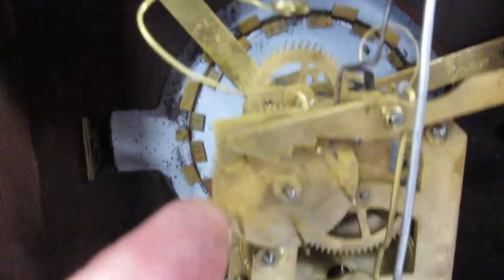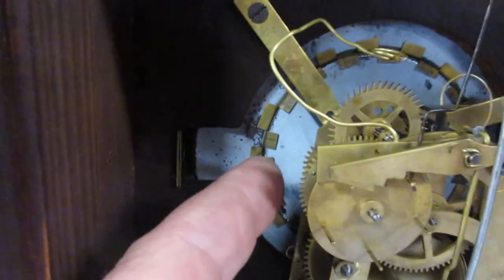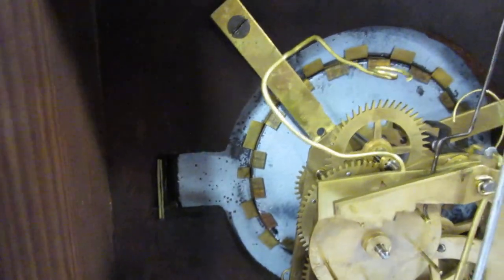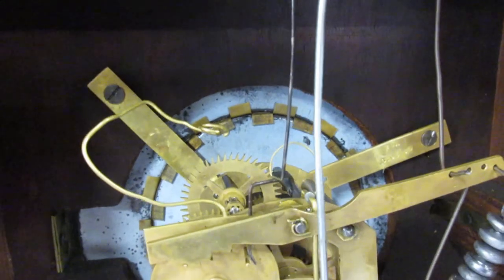One other thing I found interesting: there's a pinwheel on the outside of the rear plate which controls the three-step lever. There's also another pinwheel inside, between the plates, and it's also equipped with pins. Whether or not that has something to do with the extra lever, I'm not sure — it's driving me nuts, actually.